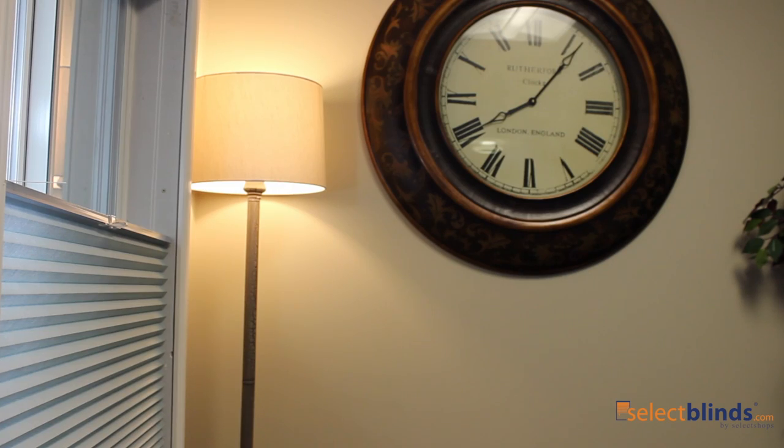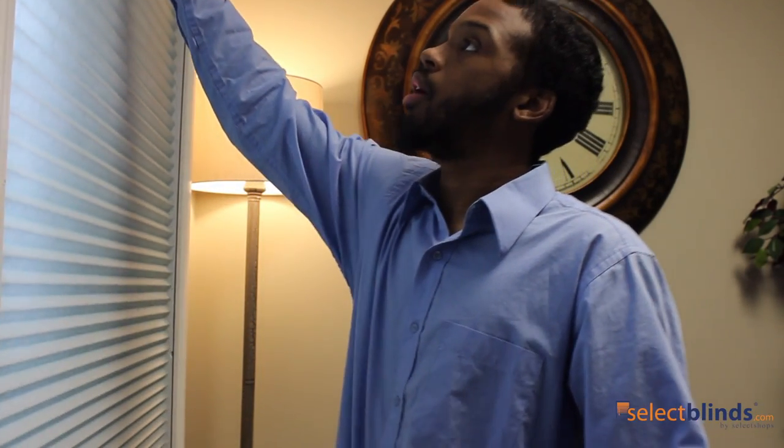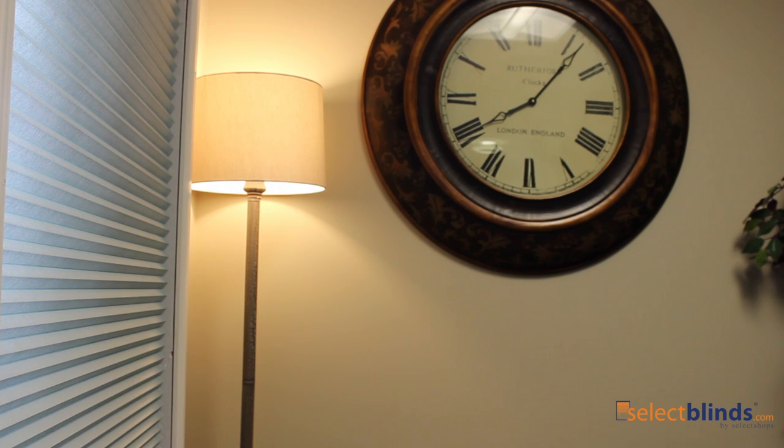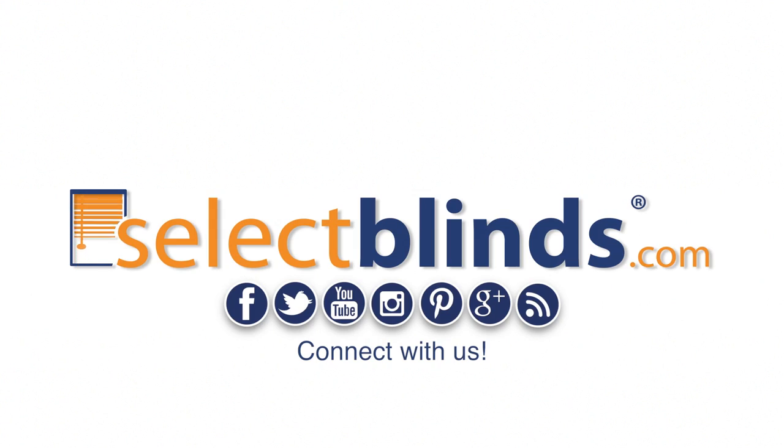Choosing cell shades is not only a practical choice, it's also a stylish choice. Give your windows the instant update they're craving, one light filtering cellular shade at a time. Find this product and other great selections at SelectBlinds.com.